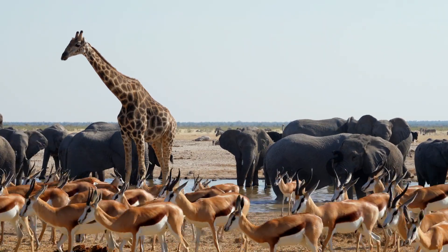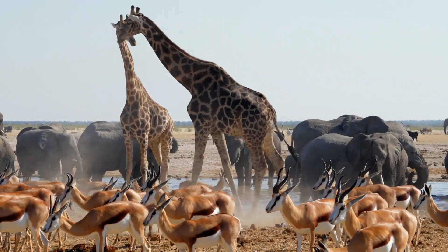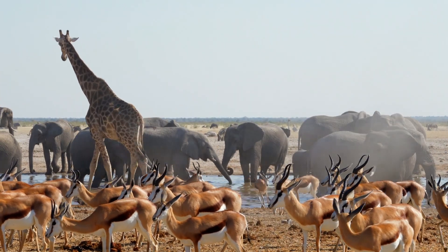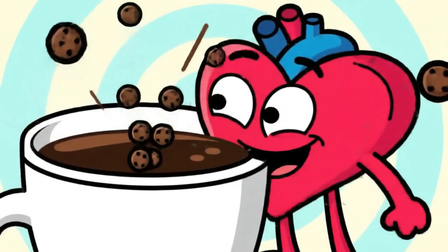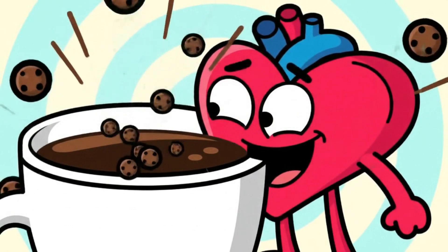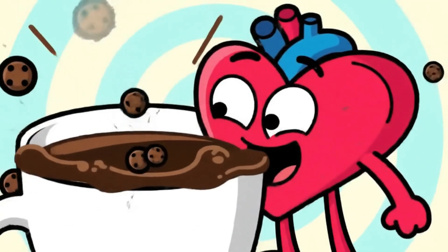What animal do you think has the fastest SA node on the planet? Drop your guess in the comments — first right answer gets a heart emoji shout-out. If the SA node's the maestro, caffeine is that rowdy brass section that just won't stay quiet, speeding everything up until the conductor's red-faced.